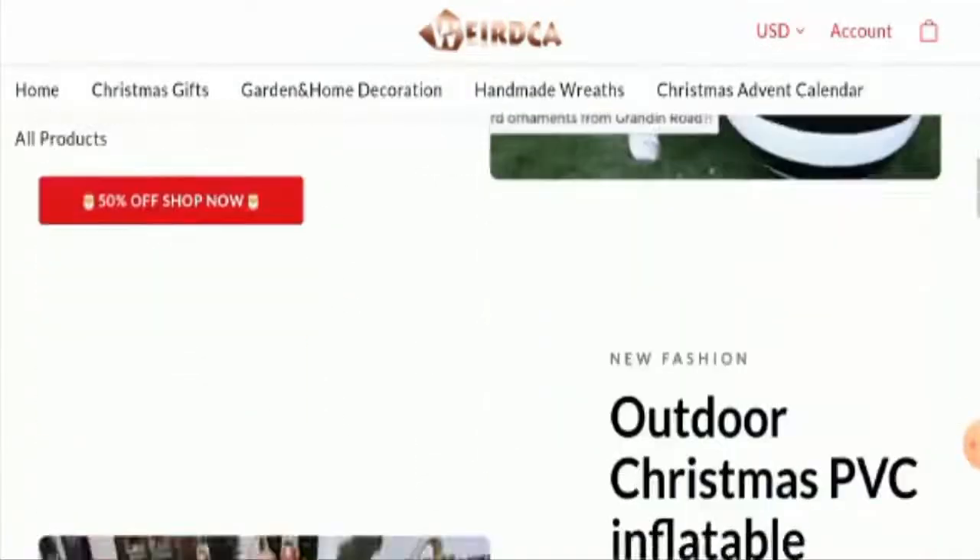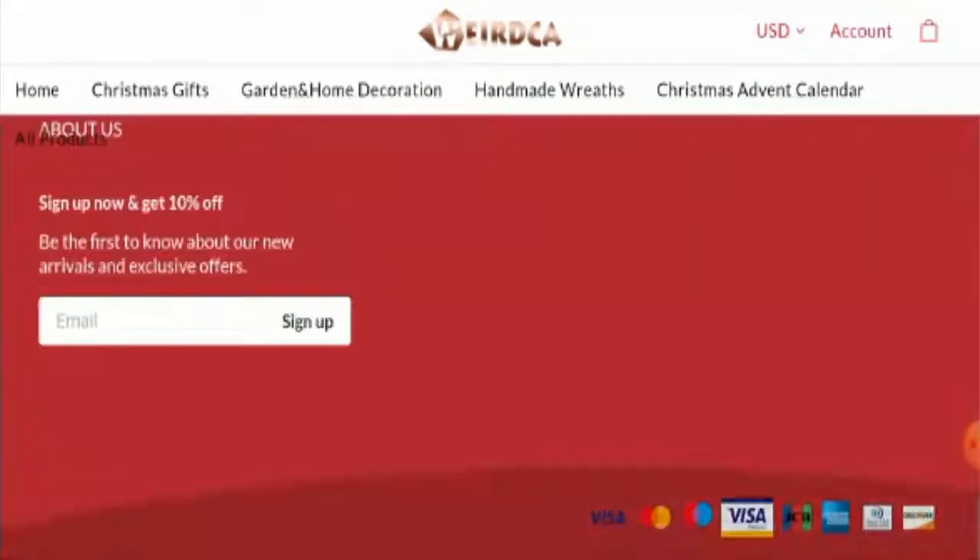Next we will check the payment methods of this website. As you can see, you can pay through Visa, Maestro, Mastercard, JCP, Visa Electron, Discover, American Express and many more.